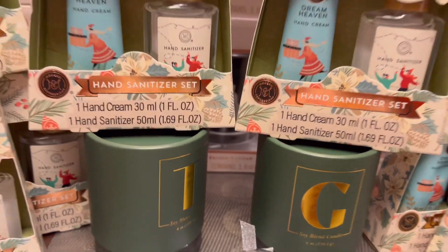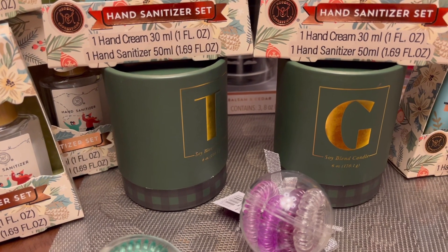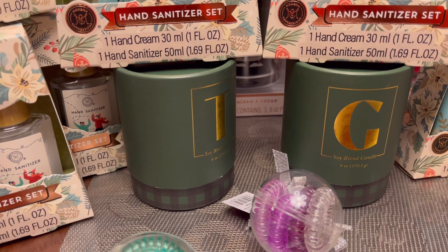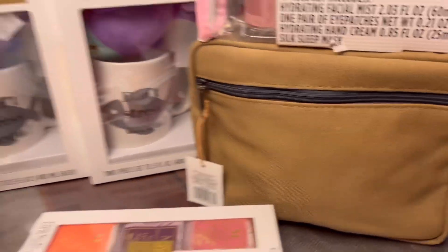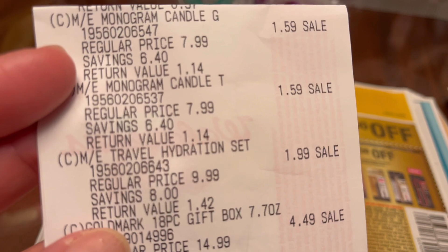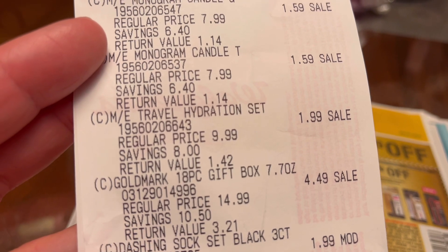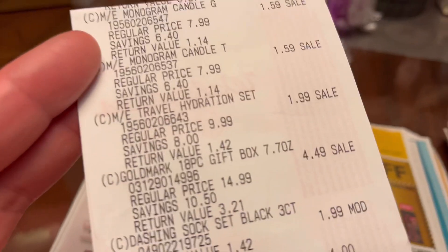Then this right here is the monogram candle — regular price $7.99, and at 80% off it's $1.59. And the Travel Hydration Set — regular price $9.99, at 80% off it's $1.99. I'll show you those items after I go through the receipts.